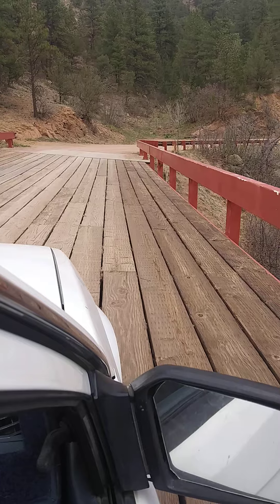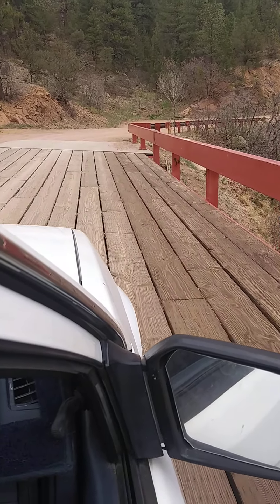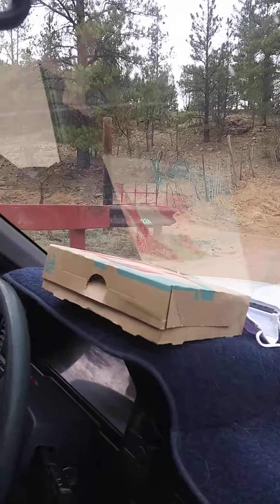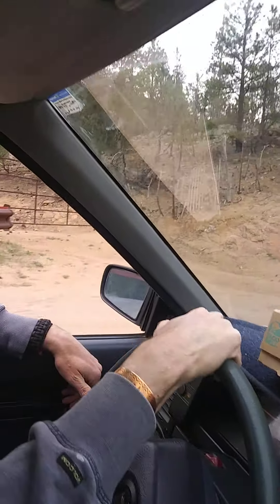That was, hands down, one of the coolest bridges I've ever been on. Old, old fence.